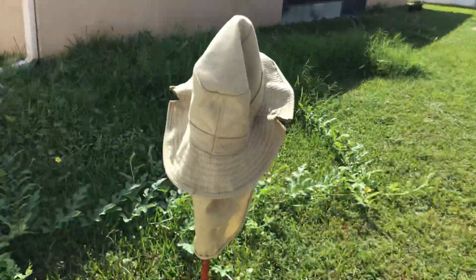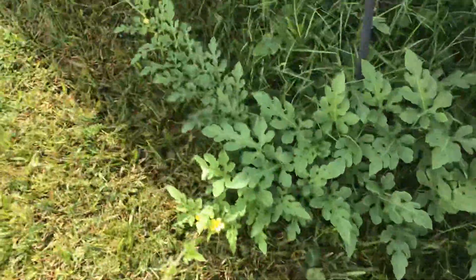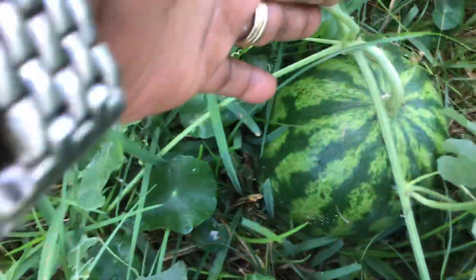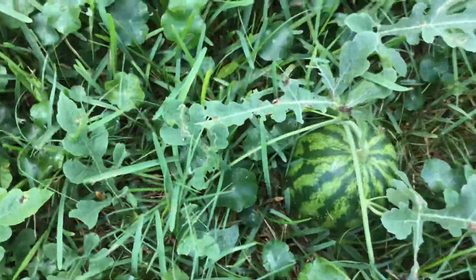There's the scarecrow that I have. I'm going to show you the other watermelon too — the other one from the first. He's getting big. I don't want him to burst or anything. I'm going to have to keep eyes on them. They're prospering really good.